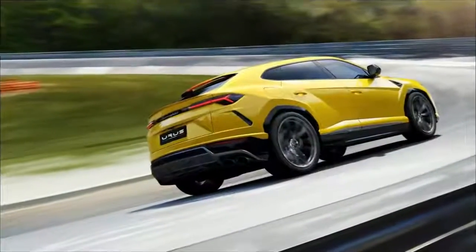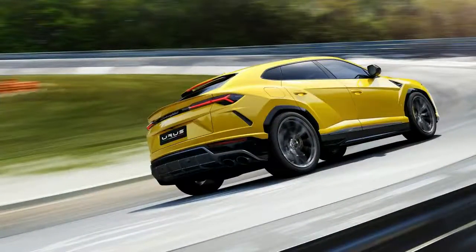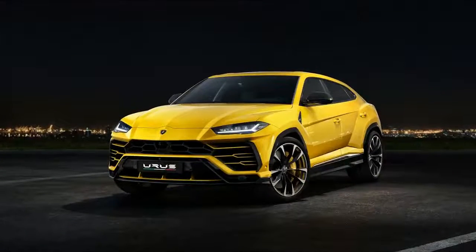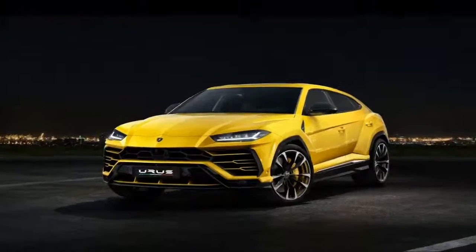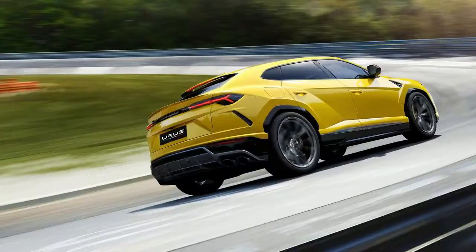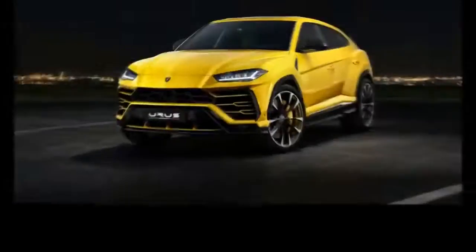Lamborghini unveiled the 2019 Urus worldwide in Sant'Agata Bolognese last month in Italy. Now it's here on North American shores at the 2018 Detroit Auto Show, having made its debut at the Museum of Contemporary Art Detroit.